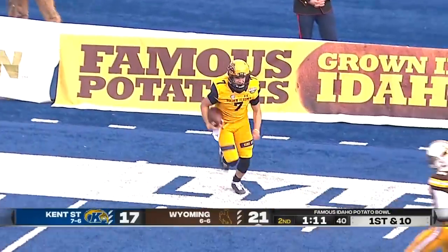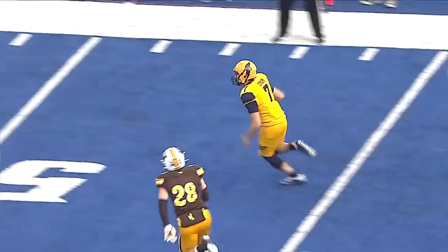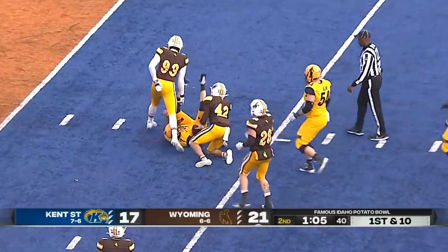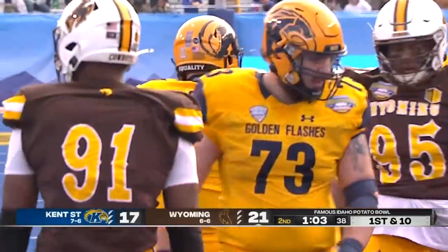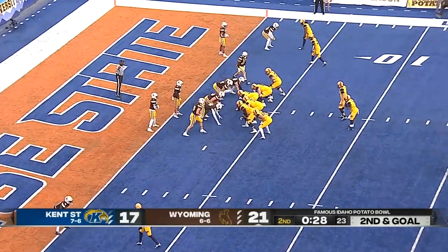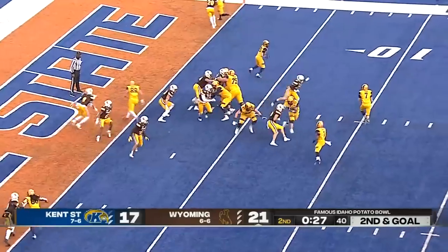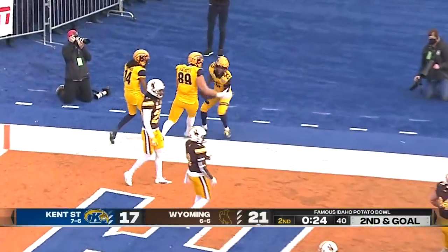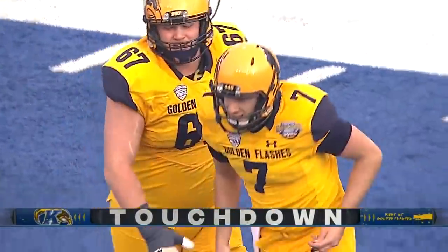Inside the 20-yard line, right in front of the official, so you certainly don't want to get called for a hold. From the 16, Crum going to run — puts his shoulders down right into the safety, Isaac White. It will be first down, and he's been ultra-productive for flash fast. Second down and goal, Crum fakes the toss, flips it to the right for the go-ahead touchdown. Jayshawn Polk puts Kent State back in the lead.